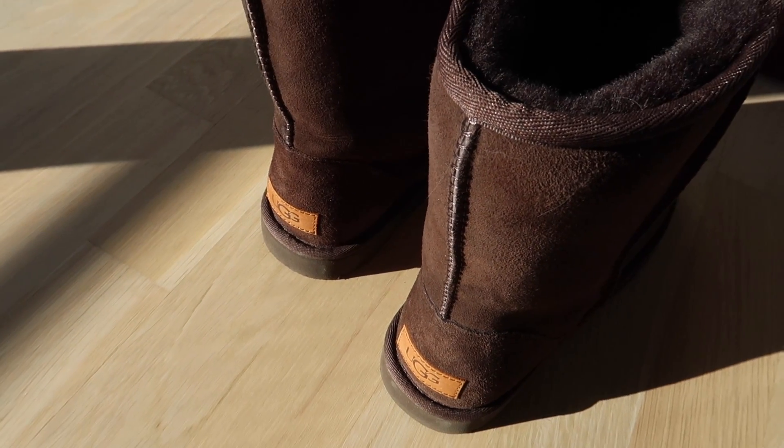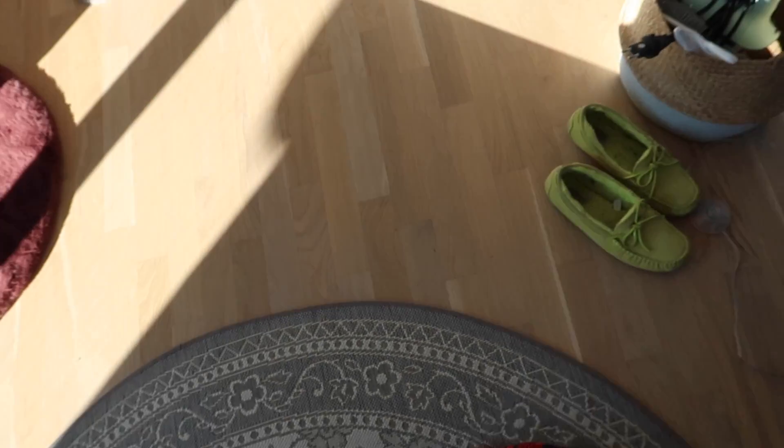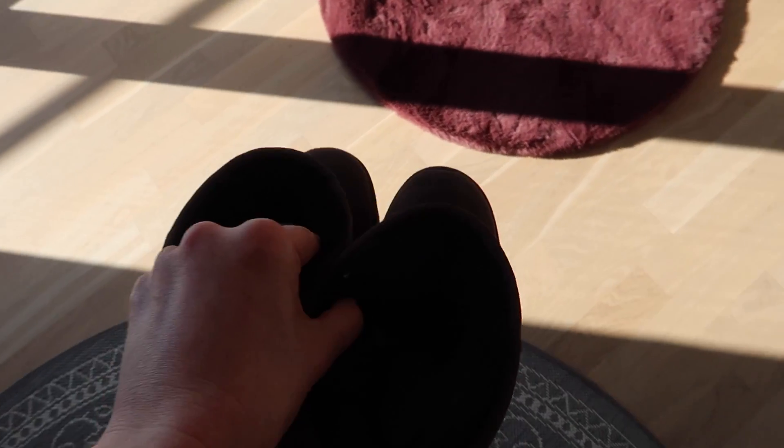I hope you're gonna like this video because I am a big fan of UGG boots and I will show you more of my collection. So these are my home slippers — I have more things to show you as well.